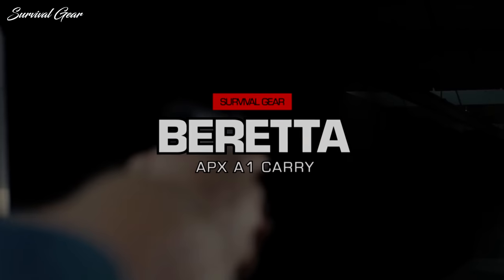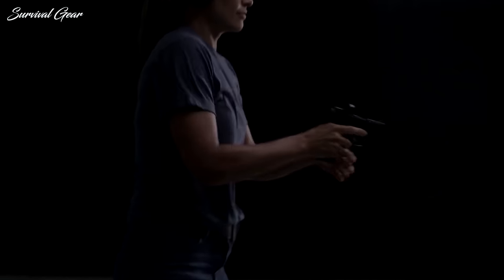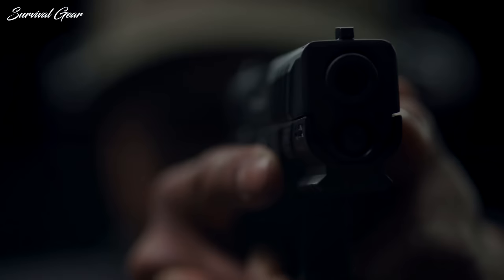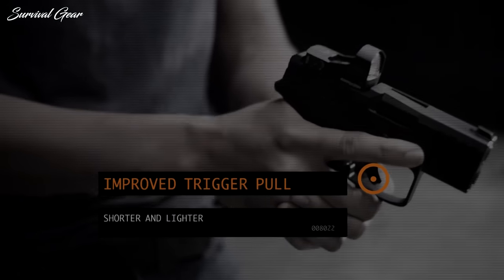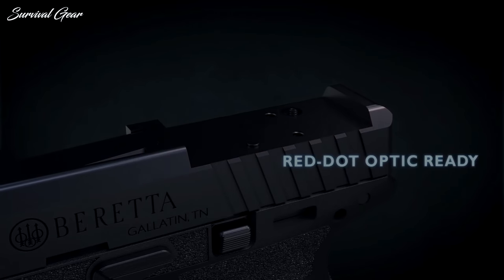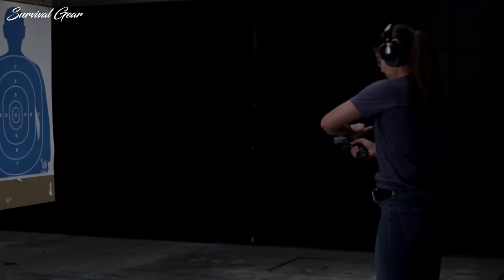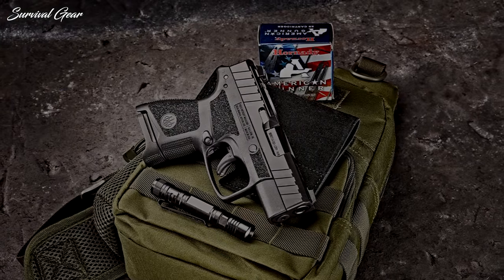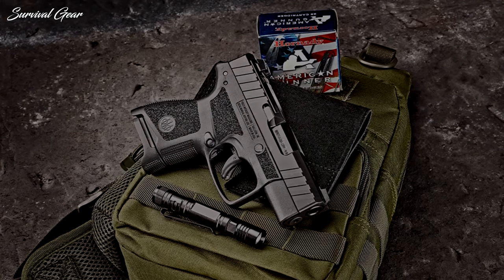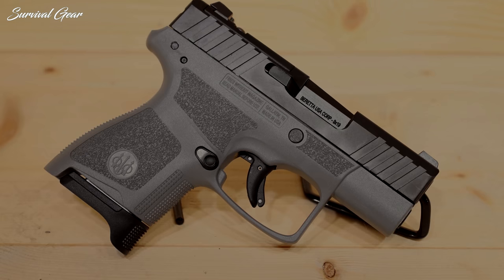Beretta APX A1 Carry. Beretta's APX A1 Carry 9mm shows that this historic brand isn't standing still in today's CCW market. While the pistol originally launched a couple years earlier as the APX Carry, the APX A1 brings a lot of desirable concealed carry features to the table. The biggest upgrade is the inclusion of an optics-ready slide. Using an RMS C-pattern footprint capable of accepting a wide variety of popular pistol red dots, the APX A1 Carry is likely one of the slimmest optics-ready handguns on the market. Thanks in part to its use of single-stack 9mm magazines, it has a width of only about 0.91 inches and a barrel of only about 3.1 inches. Its flush-fitting magazine holds six rounds.